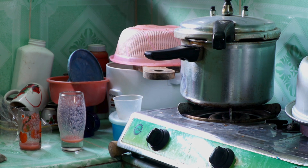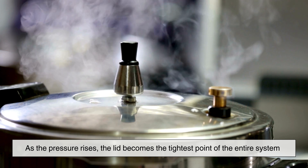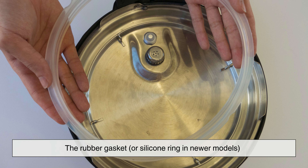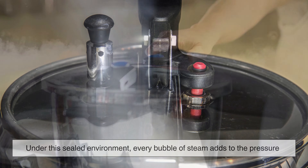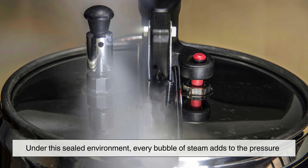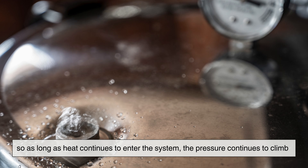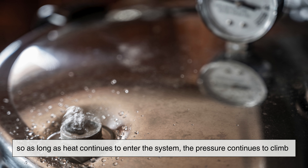Let's look at what's happening inside the cooker during those intense few minutes. As the pressure rises, the lid becomes the tightest point of the entire system. The rubber gasket, or silicone ring in newer models, forms an airtight seal that keeps steam locked in. Under this sealed environment, every bubble of steam adds to the pressure. The volume inside the pot doesn't change, so as long as heat continues to enter the system, the pressure continues to climb.